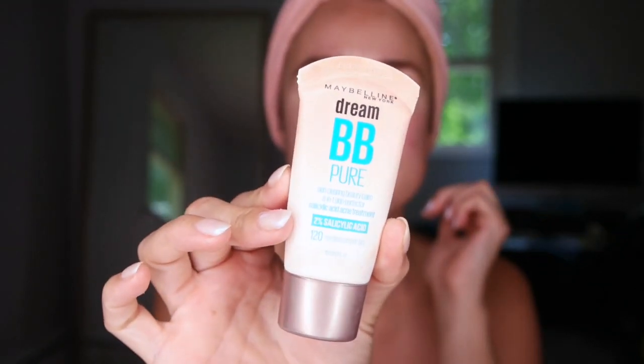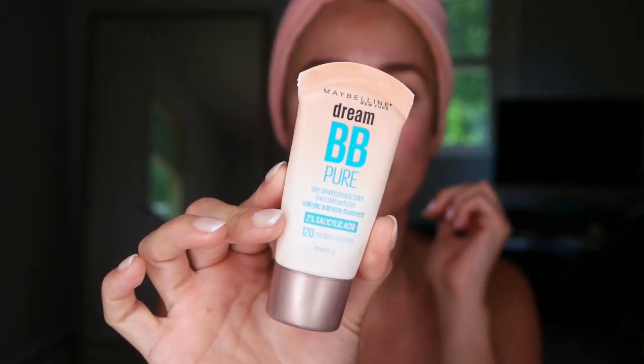I've been using the Maybelline Dream BB Pure cream. It has salicylic acid in it and I swear it has worked wonders for my skin — my sister actually turned me on to it back in January or February. It's almost out. I use shade 120 medium and I just put this on my beauty blender and tap it in all over my face.